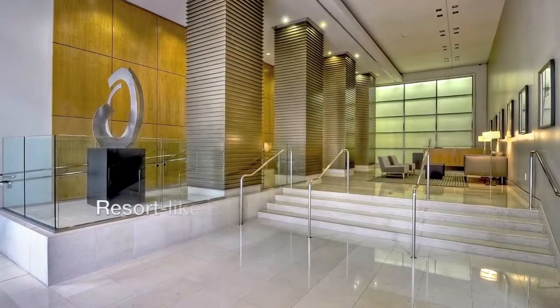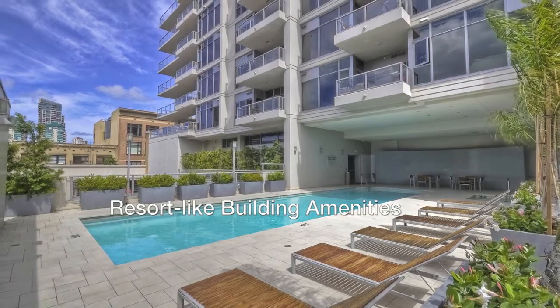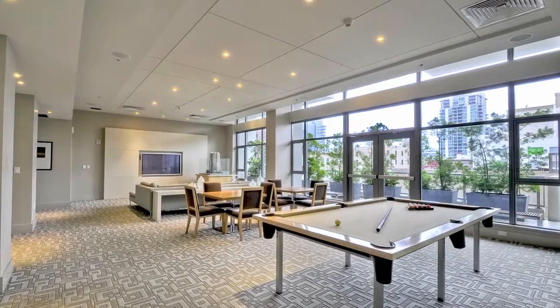Alta is ideally located at Sixth and Market, just a few steps from downtown's historic Gaslamp corridor. Amenities at this stylish high-rise include a saltwater lap pool, spa, community lounge, and a fitness center.